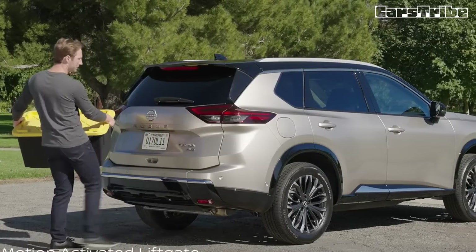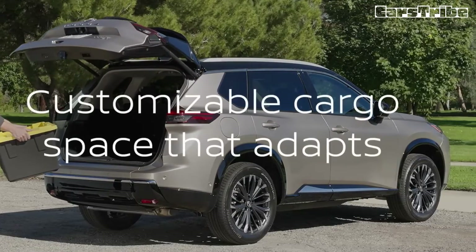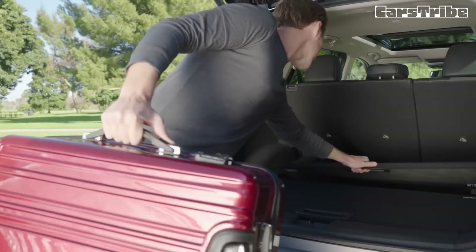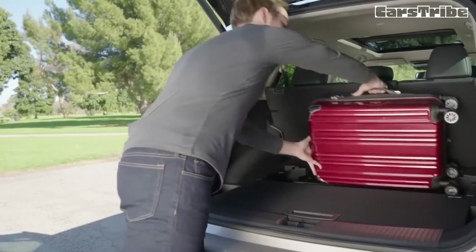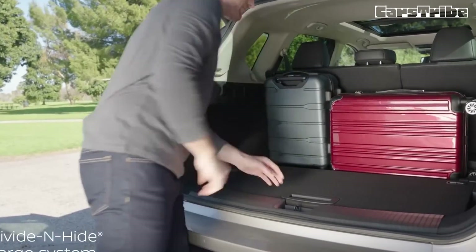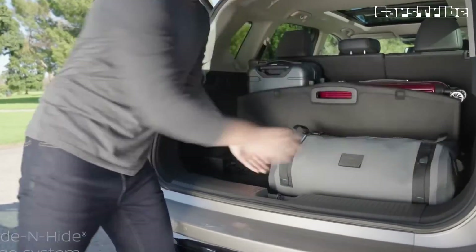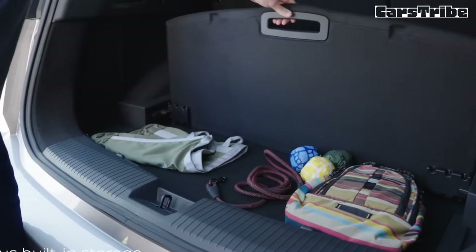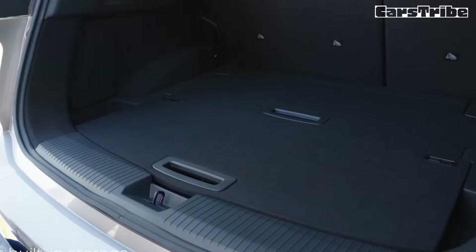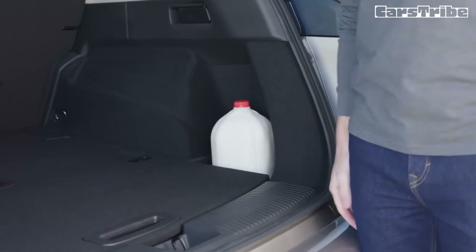Despite its dull demeanor, the 2024 Rogue will satisfy folks looking for a drama-free experience from a handsome compact SUV. Nissan gives its compact SUV a makeover for the 2024 model year, with the Rogue receiving a glitzier grille as well as new wheels and a revised rear bumper. Inside, there are a handful of minor updates, but the biggest addition is a 12.3-inch touchscreen, replacing the old 9.0-inch unit on the SL and Platinum models and marking the introduction of a Google-based infotainment system. Nissan Connect services now includes a three-year trial period, a notable increase over the previous six months.